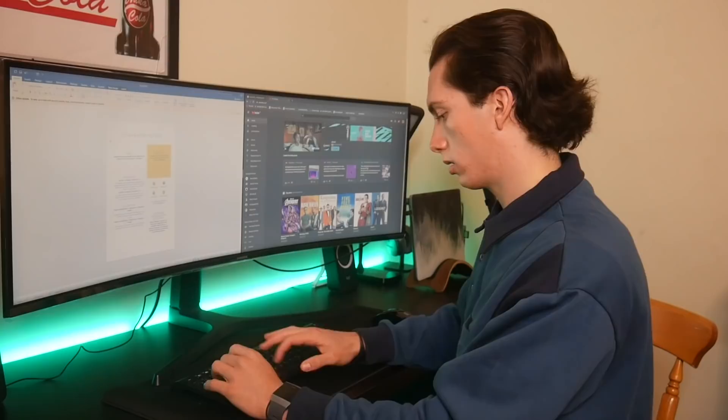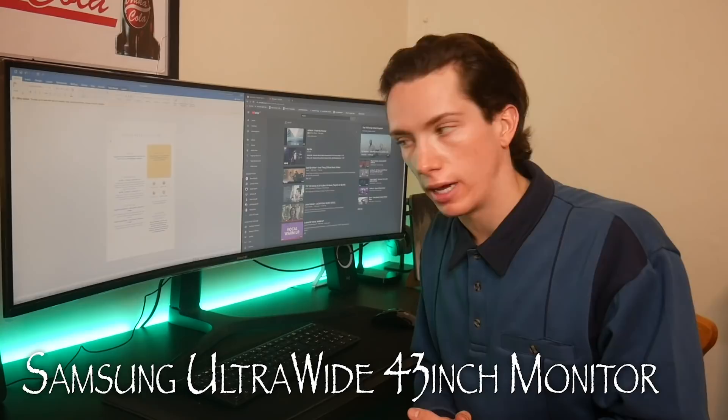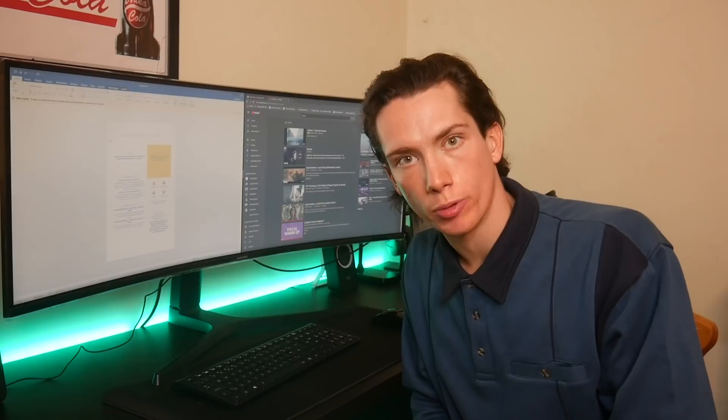This is a Samsung monitor — it will be linked in the description down below. I also bought separate speakers for it, which allows me to control the volume without touching my Mac. This whole setup is powered by my MacBook Pro. I took inspiration from Ali's video about this, so go check his out.